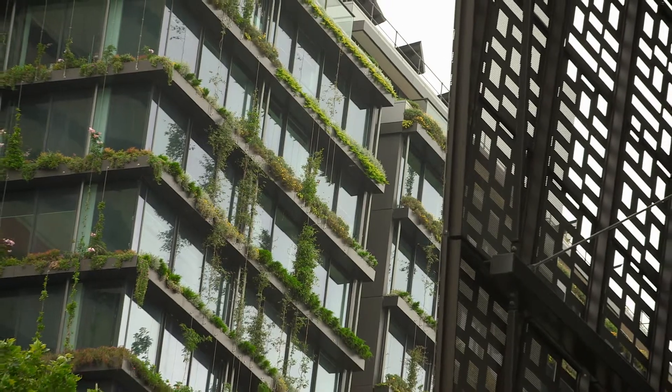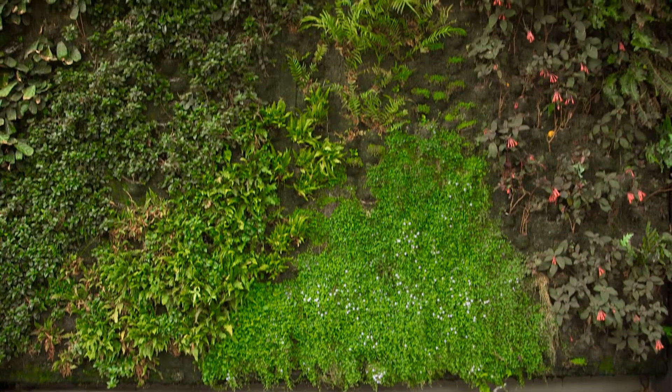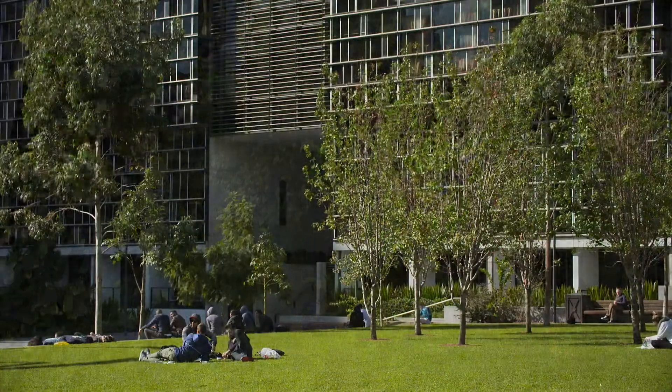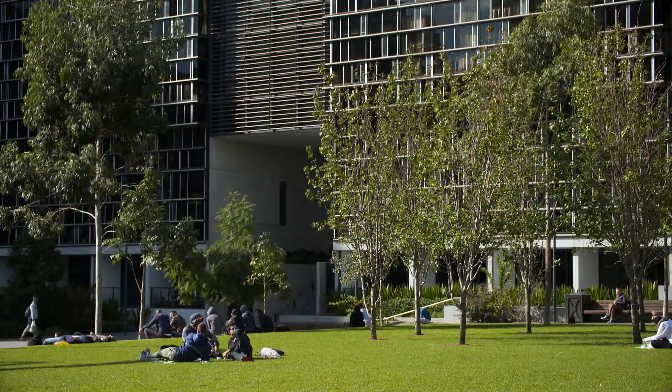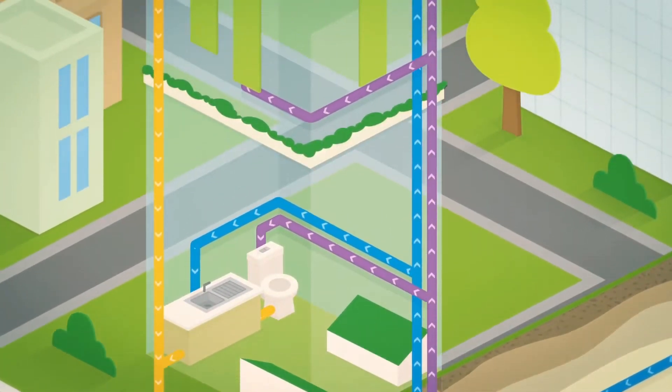It will be providing water for several thousand people on a daily basis — that is like a small town. The recycled water is being used for all the non-potable uses, so that includes the irrigation of the green wall and of the parks and gardens. It's also being used for the cooling towers, for the laundry, and also for the toilet flushing.